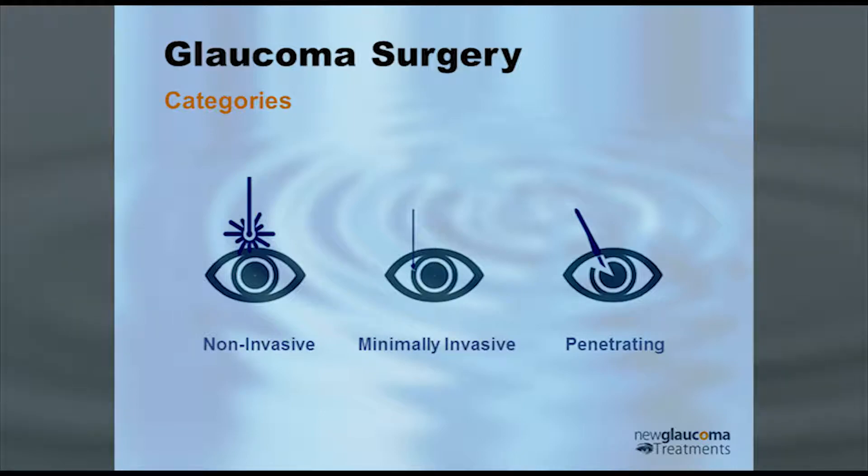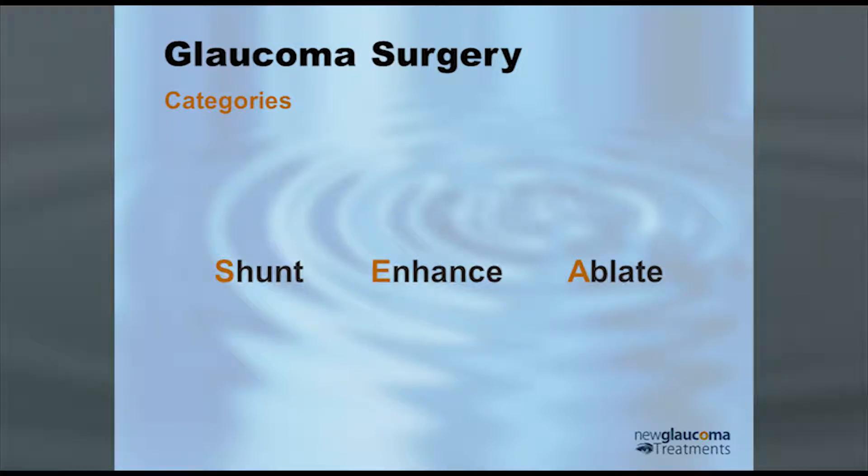We can also think about glaucoma surgical treatments in terms of how they work. They can shunt fluid out of the eye, they can enhance the natural outflow, or they can ablate — basically destroy tissues.